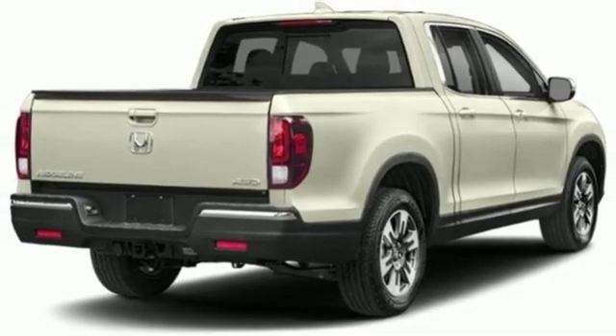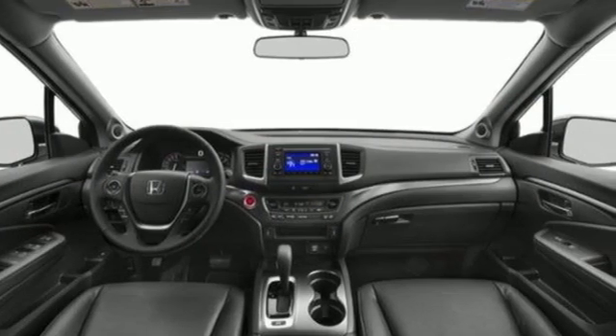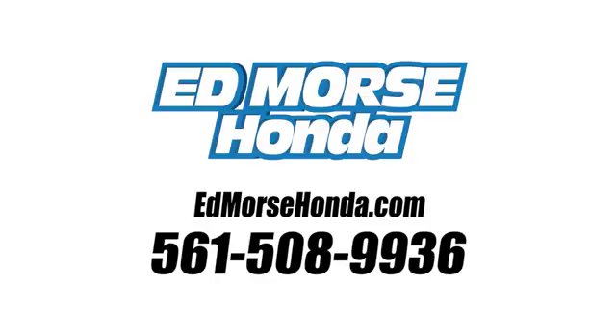It's a Honda, so longevity comes standard. See what it can do for you when you take it for a test drive. Call us today at 561-508-9936.